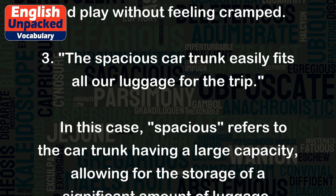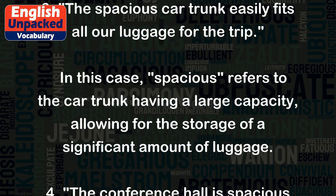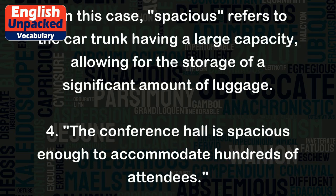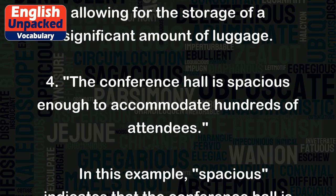Three: The spacious car trunk easily fits all our luggage for the trip. In this case, spacious refers to the car trunk having a large capacity, allowing for the storage of a significant amount of luggage.